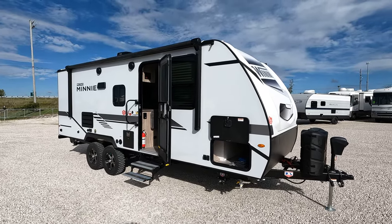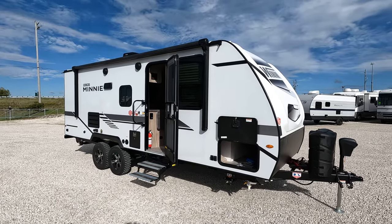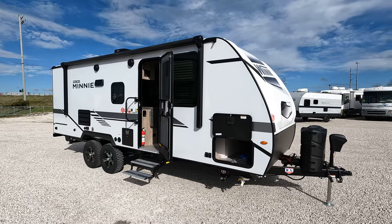Well hello and welcome. Today we have a 2022 Winnebago — it's a Micro Mini 2306 BHS.